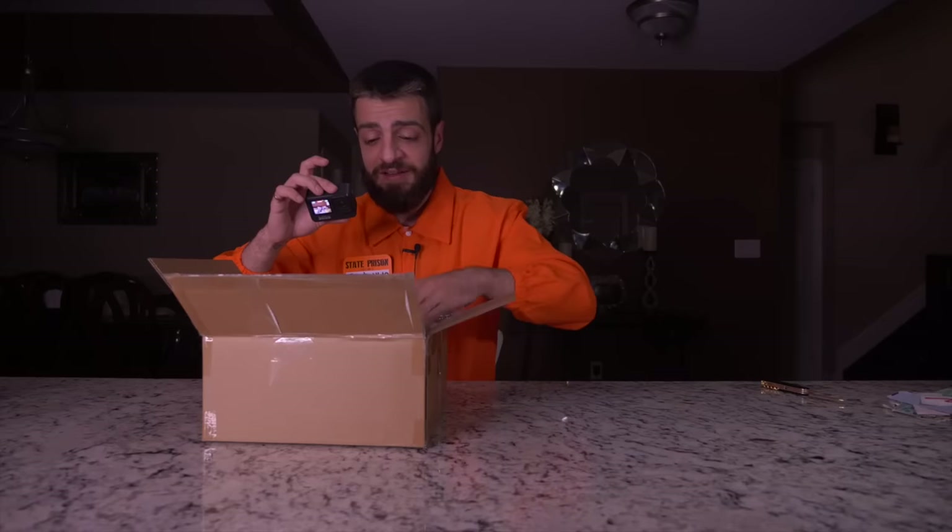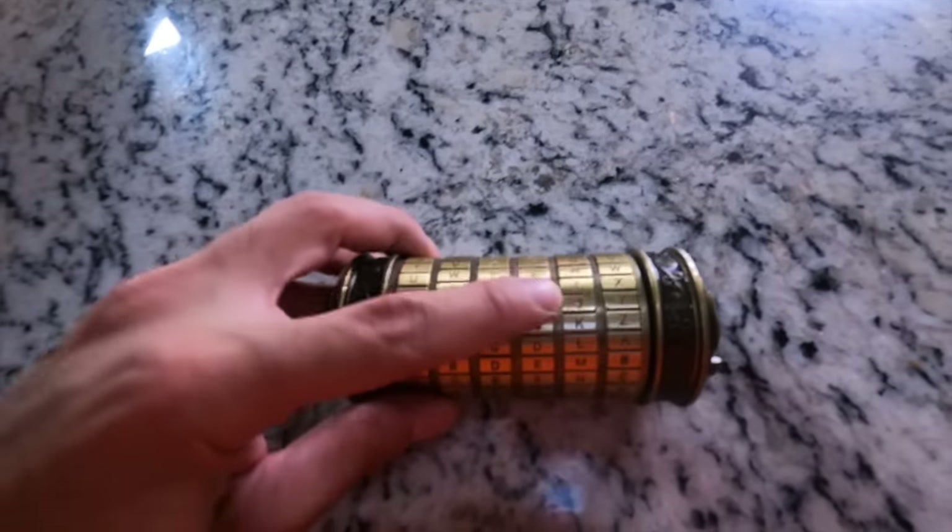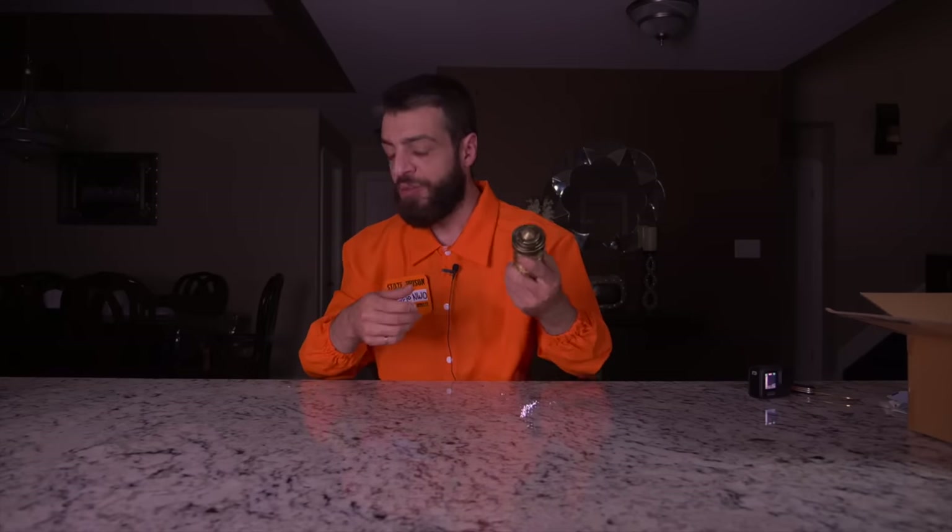The next item is the Da Vinci Code lock. If you guys have seen the Da Vinci Code movie, we have the lock from the movie. I don't remember what the password was - it's going to be six letters long. Probably something in the mystery box is going to tell me how to open this.